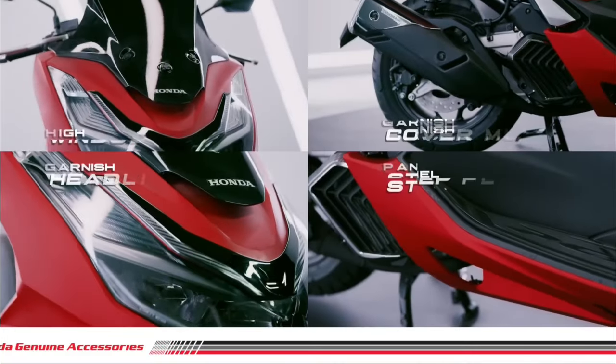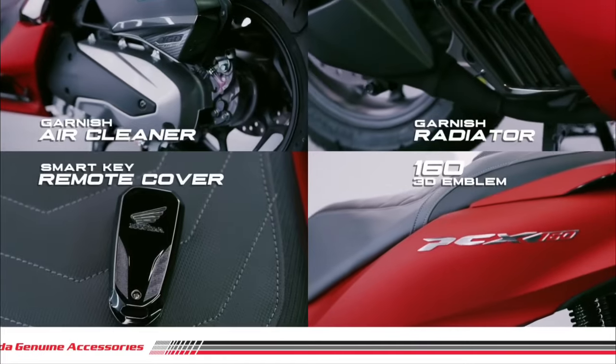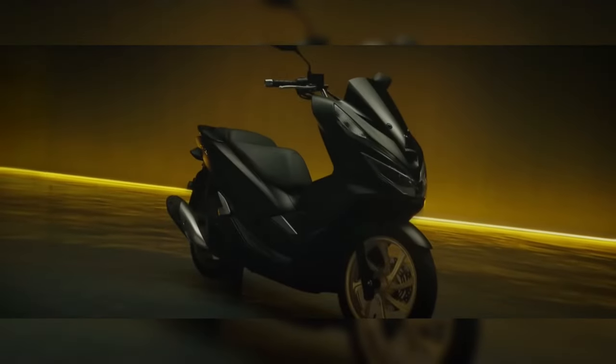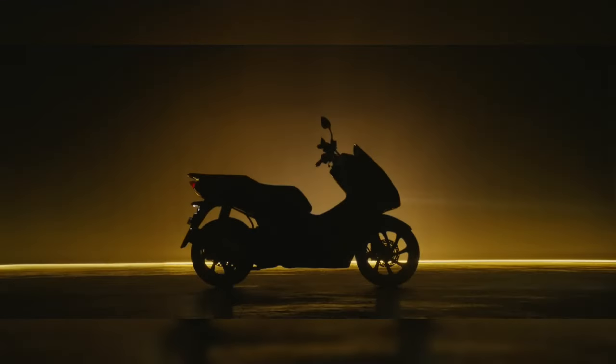At the same time, the smart key technology allows for easy starting and unlocking of the scooter with just a push of a button. Additionally, the start-stop system automatically turns off the engine at red lights and restarts when the throttle pedal is engaged.